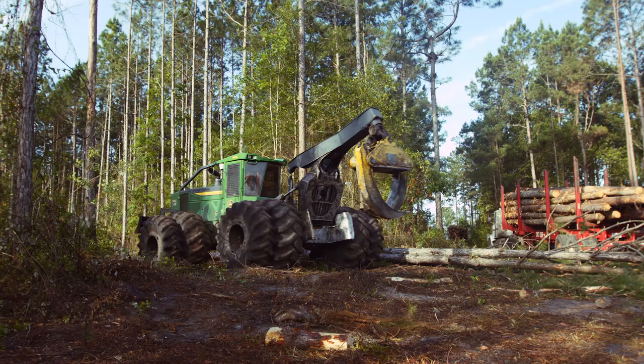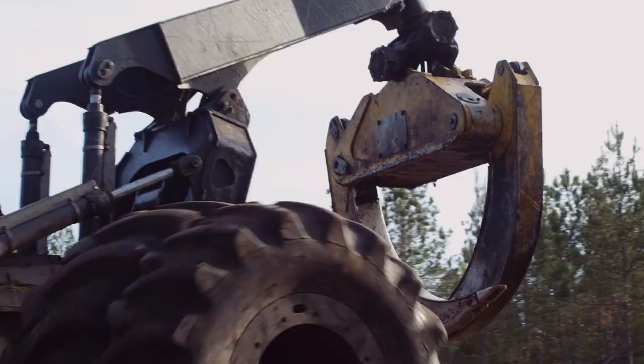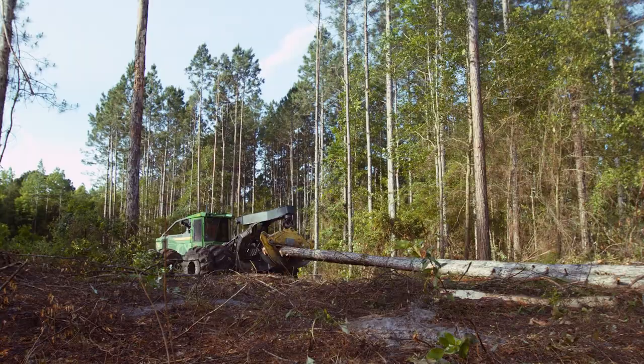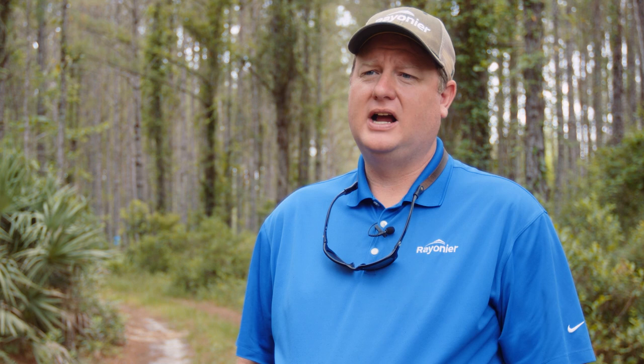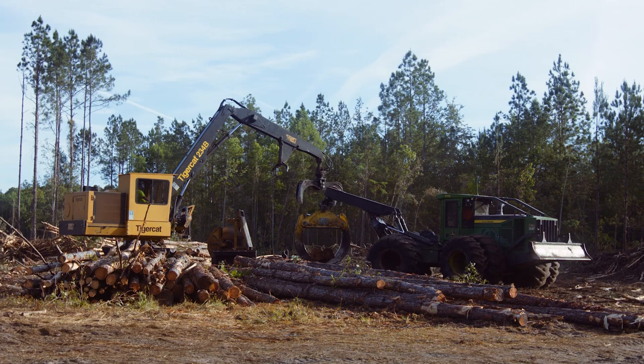The skidder is another large tractor. What we would consider the back end of that particular tractor is a large hydraulic grapple. Once he gets a grapple full of wood — enough to make it worth going to the loader with — he will turn around and head toward the loader and skid them. He pulls the butt ends off the ground and the tops will just drag along the ground, and that's why it's called skidding. He will drag them and place them beside the loader when the operator is ready.